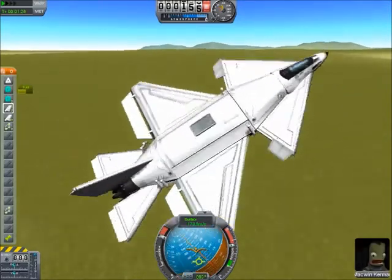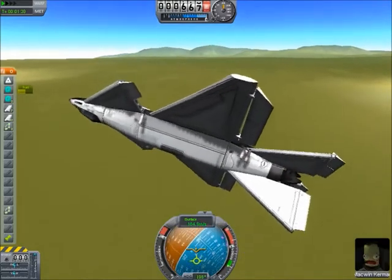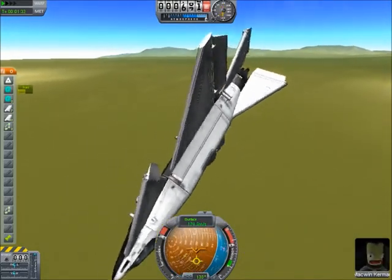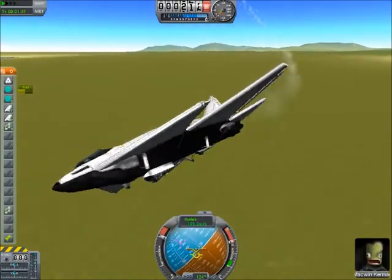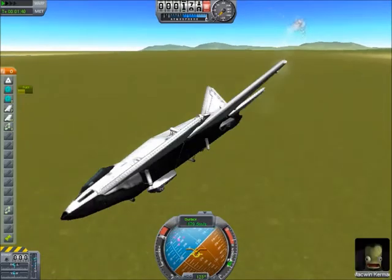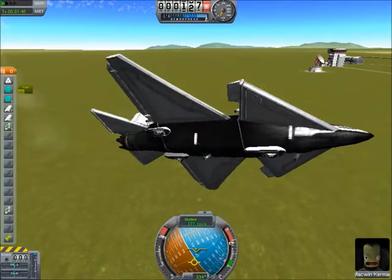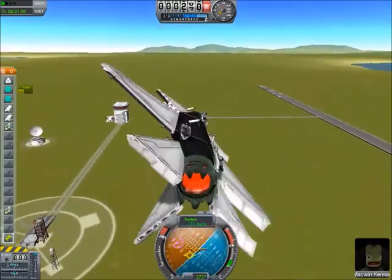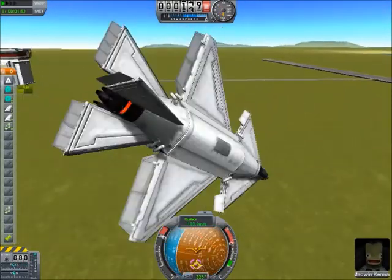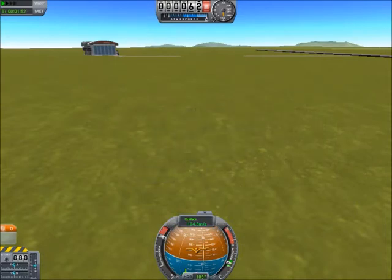I guess I'll go ahead and release this. I don't have a name for it, though. I'll just call it the Poor Man's VTOL. That thing rolls way too fast.